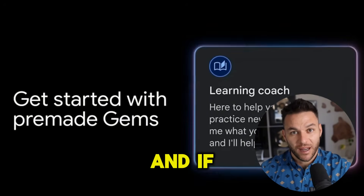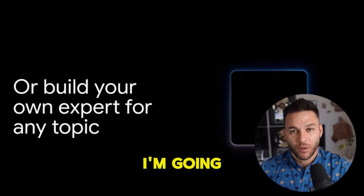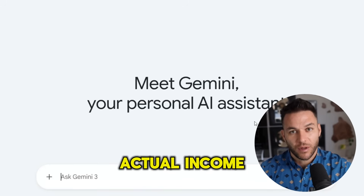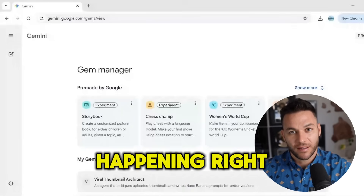I'm talking about Gemini Gems, and if you stick with me for the next 10 minutes, I'm going to show you exactly how regular people are already using this to land clients, sell services, and build actual income streams. This isn't theory. This is happening right now.